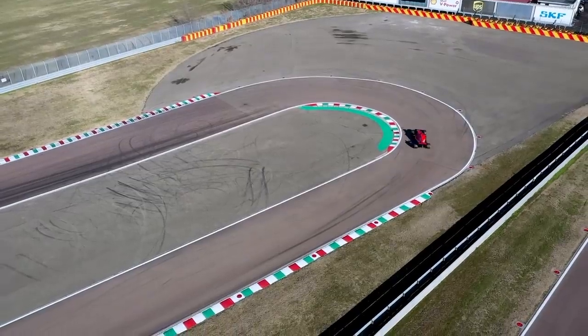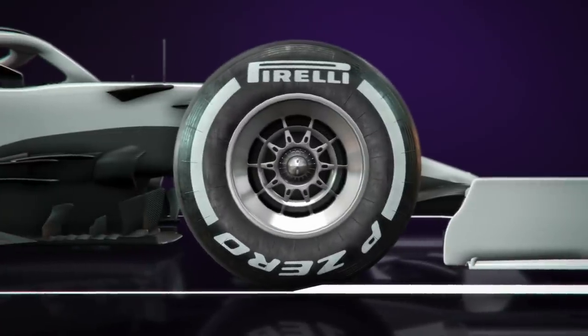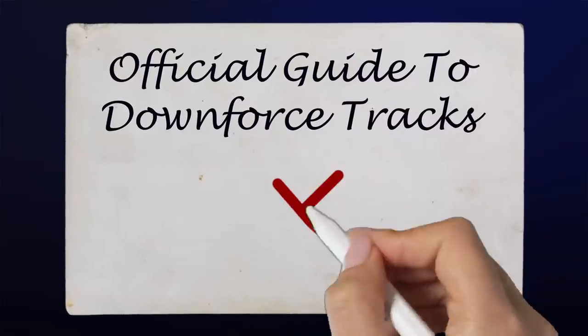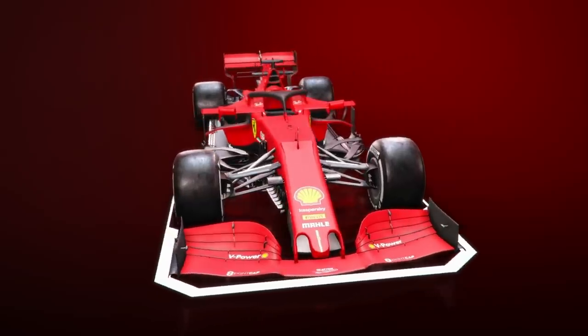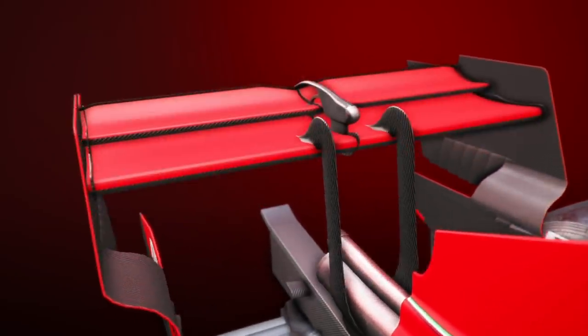The flip side is that more aggressive cornering tends to wear out the tyres more quickly, so smoother steering wheel inputs might be needed to make the rubber last longer. With reduced downforce, drivers often have to brake earlier, as the contact between the tyre and the road is reduced and yields less grip overall.